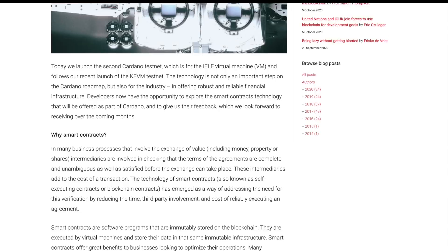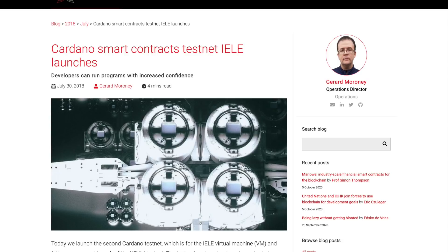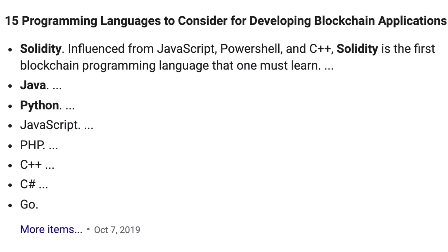I know we're talking a lot about Plutus and Marlowe, but consider also that a lot of programmers developing decentralized applications on blockchain are pretty proficient in Solidity. Looking at the top 15 programming languages to consider for developing blockchain applications, we can see that Solidity is definitely number one. Something like IELE is really going to be a game changer when it comes to porting Ethereum-based smart contracts and DApps onto Cardano, because the language they've been written in is Solidity. Having that verification — knowing the application is going to run correctly as intended — is really going to be incredible. We can also see that Java, Python, JavaScript, and PHP are all prominent languages for writing smart contracts and developing blockchain applications. Between those languages and Marlowe and Plutus, these developers are going to have a lot of tools at their disposal when we're finally ready to start building DApps and smart contracts.